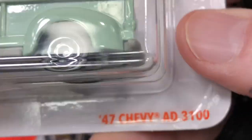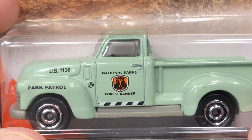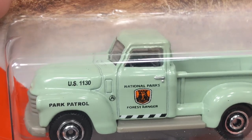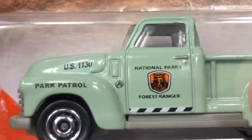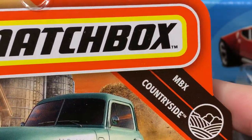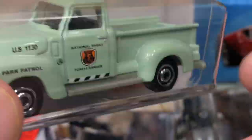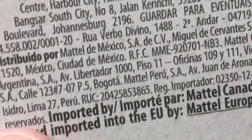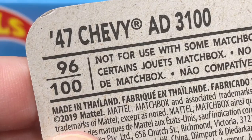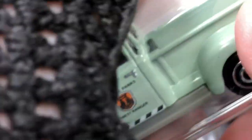And I did pick up a nice '47 Chevy AD 3100 — National Parks Forest Ranger, Park Patrol, US 1130 — all the little details, nice logo, so cool. This one's from the Matchbox Countryside, number 96 in the series of 100, and the copyright on the back of the card says 2019 Mattel. Let's get him out of the package.